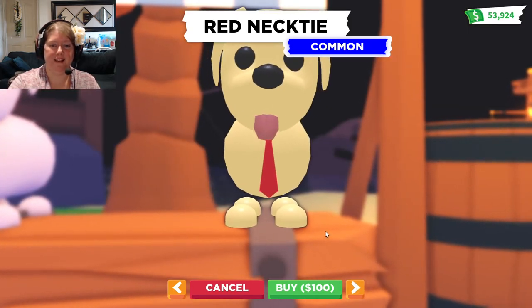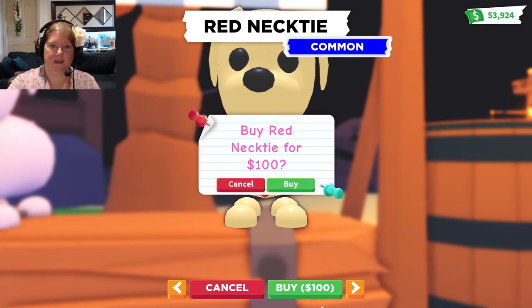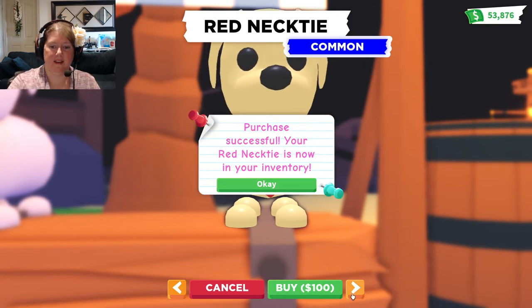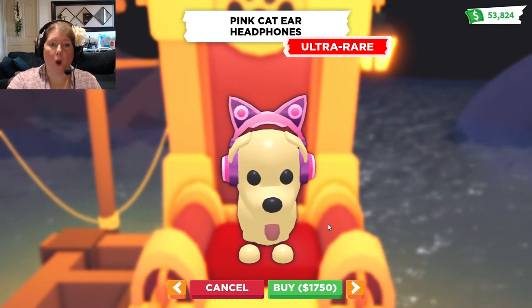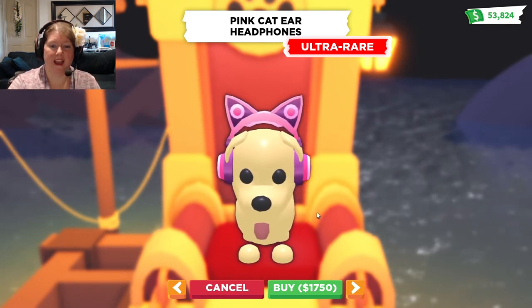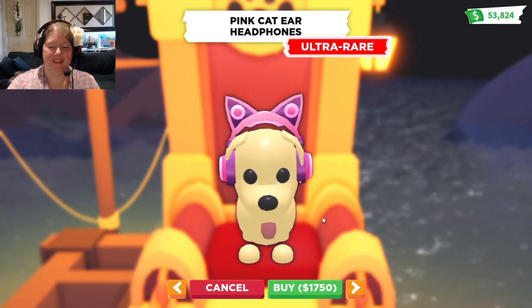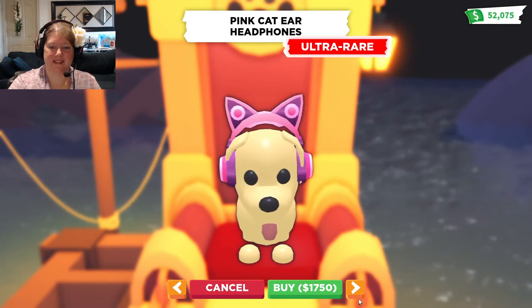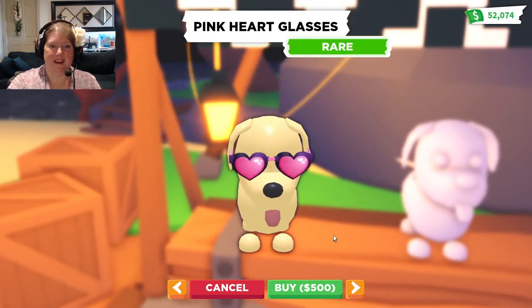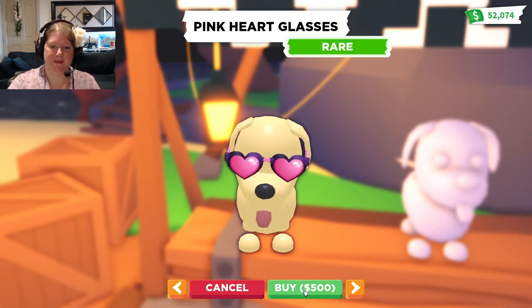Okay, and a little necktie — oh yes, we have to get that! And next, oh wow, pink cat ear headphones! I wish I had those for real, those are awesome — let's totally get those. Oh, how cute, pink heart sunglasses — yes please!